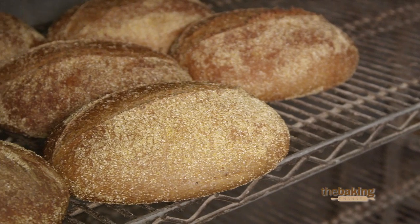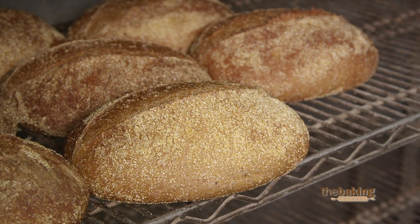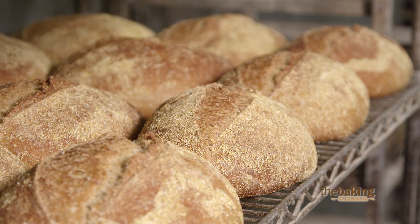This is a sour tasting bread, but the honey wheat actually takes the edge off the sourness, so you're able to taste the sweetness and the sour at the same time. It's really an interesting combination — one that we think is really good.